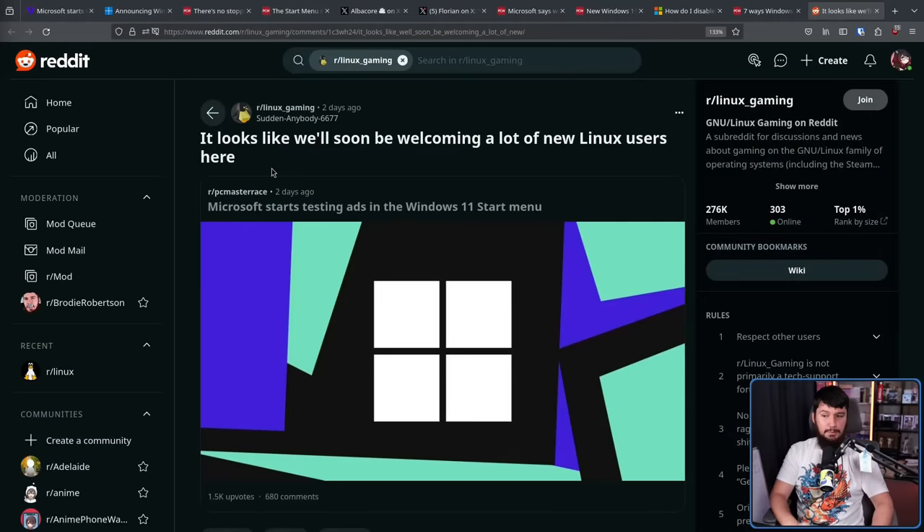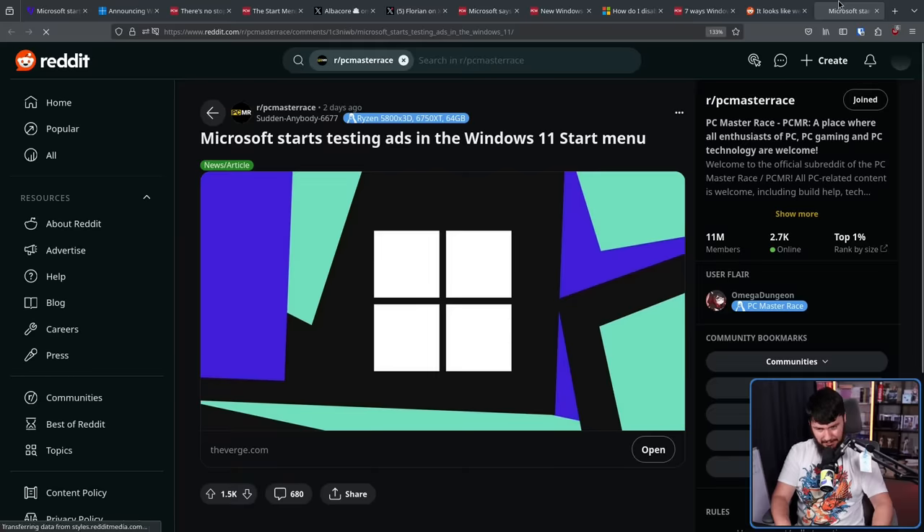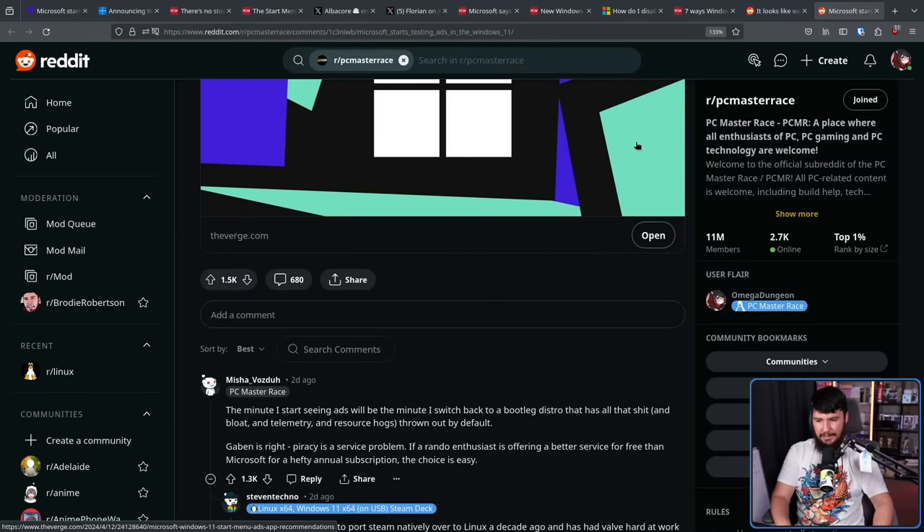Now every time something bad about Windows happens, you'll get posts like this: 'It looks like we'll soon be welcoming a whole lot of new Linux users here.' Over on PC Master Race, it was a very similar sentiment — people being like, hey, Windows sucks nowadays, maybe I'll try out Linux, Linux seems pretty cool, maybe it's worth giving a shot. Along with Linux users saying, hey, try out this distro, try out that distro, here are things you thought didn't work — they actually do work, and in some cases it just works out of the box now.